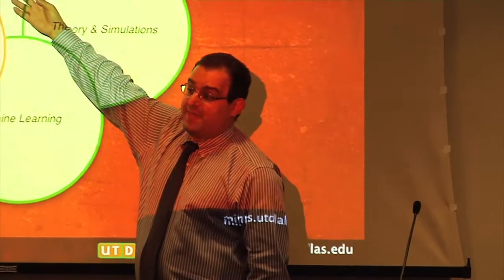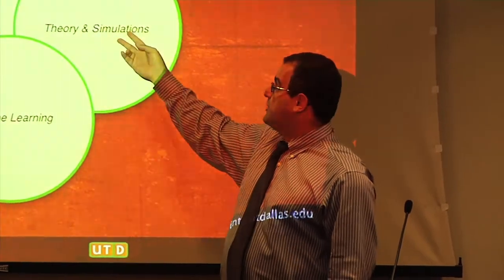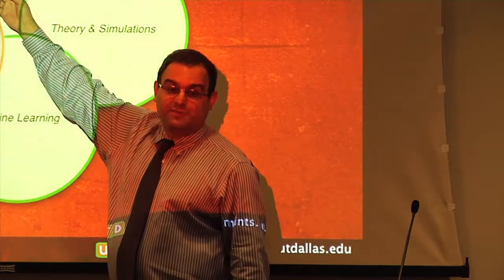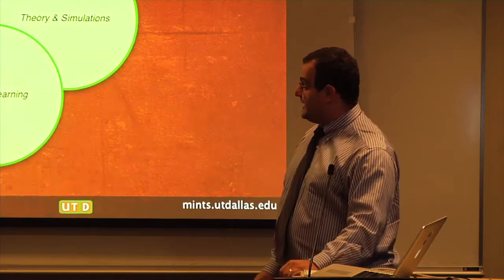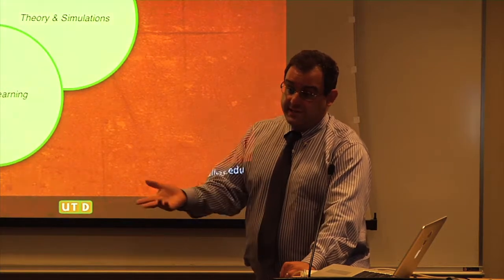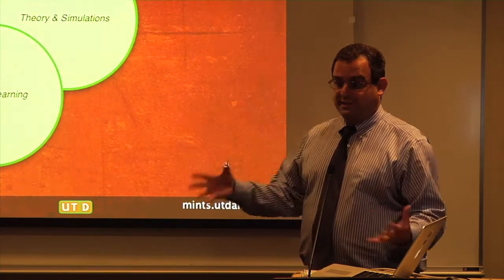Machine learning is a very helpful part that augments the whole scientific process. Typically, scientific study starts with observations, and then we use those observations to help us construct theories. Based on those theories we can make simulations, and we can check how good that theory is by comparing it to observations. But what about those times when we don't yet have a perfect understanding, but we do have a great deal of data, and we would like to use that data both to get further scientific insight or make key decisions? So many of the problems we've seen in this mini-symposium involve decisions of various kinds.